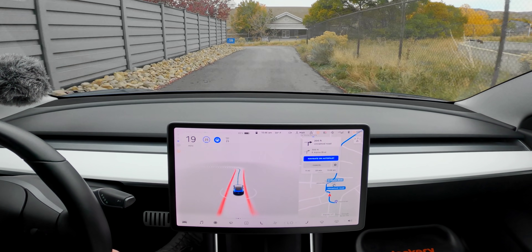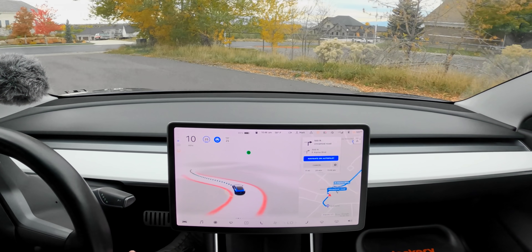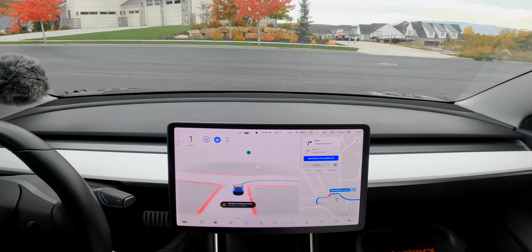This is a beta, so you have to be paying attention because there are many situations where you'd think it would work and it doesn't, or something happens and you just need to take over. Always be paying attention if you're using this beta. But it technically works — it's driving for me right now. This is pretty cool.